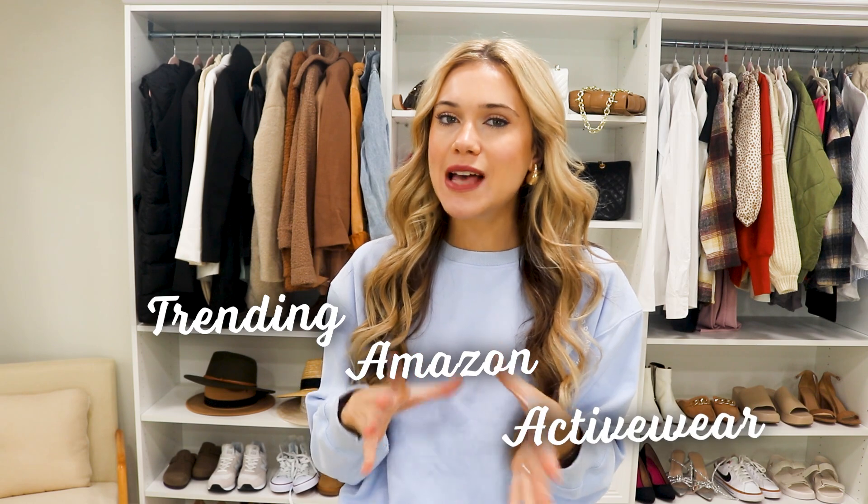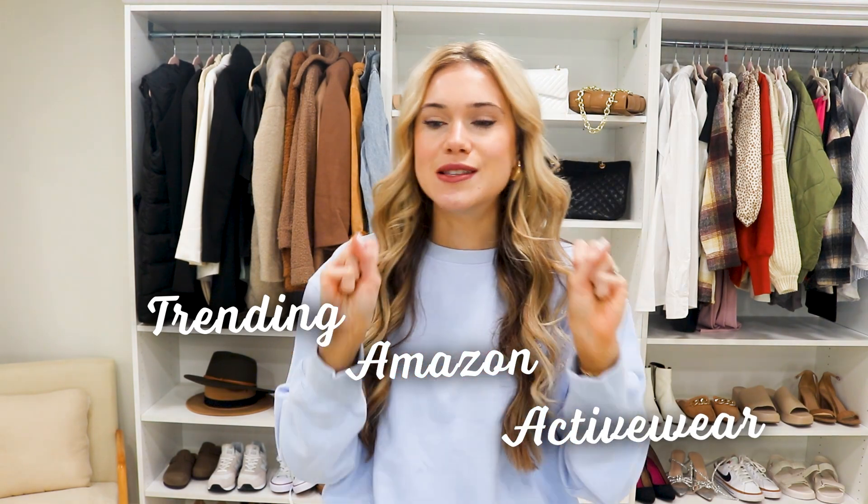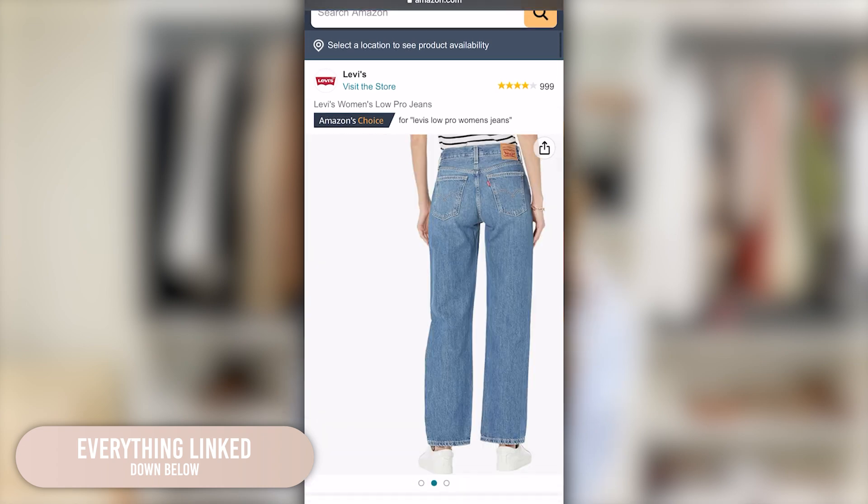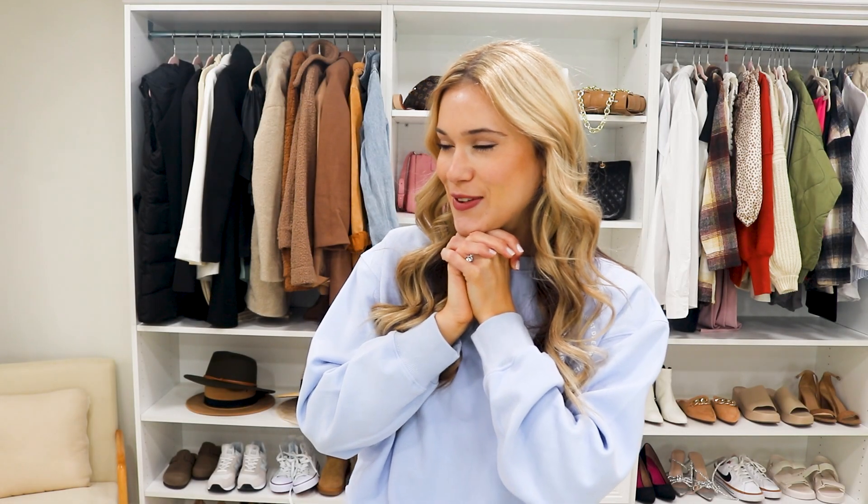We're going to be doing an honest review on some trending Amazon activewear pieces. We have some Lululemon dupes, Instagram viral items like the brand Whiskey — we're going to test those out and see. We have a lot of good ones in today's video so make sure to stay tuned to the end. All the outfits will be listed in the description box below this video in the order that we tried them on.